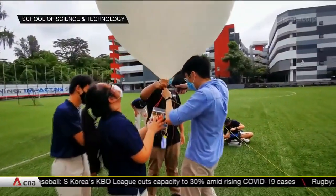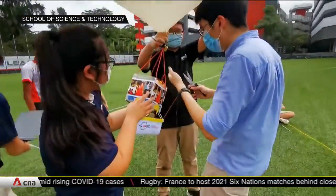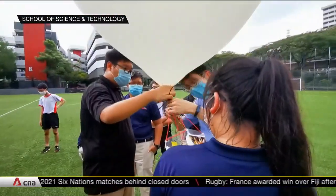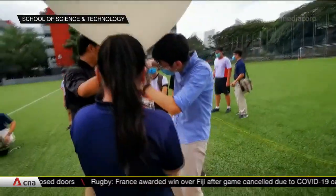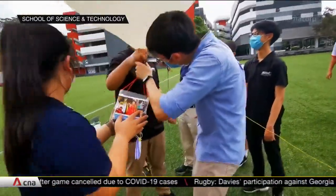Students from the School of Science and Technology, or SST, focus on applying concepts they learn in school to the real world. It's part of their school's applied learning approach, with a particular interest in the field of science and technology. Soon, about 50 of them will get to further that interest as part of a through-train program at Nian Polytechnic.